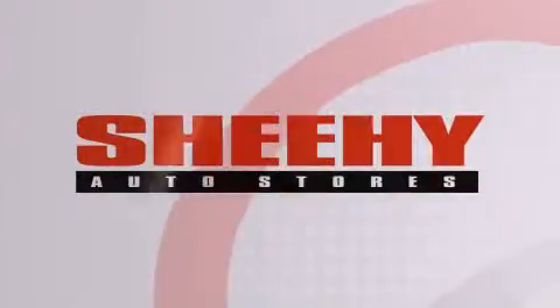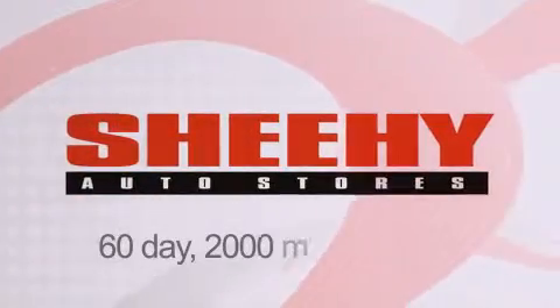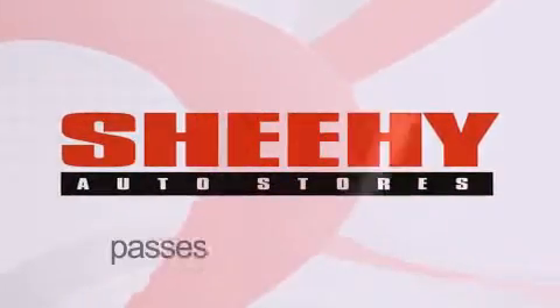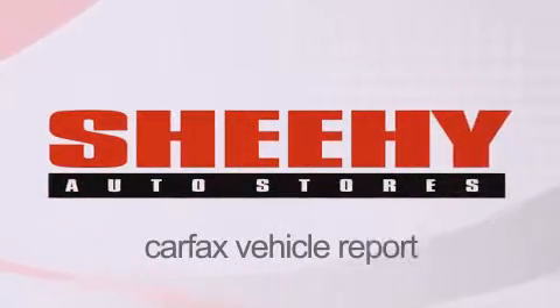Every Sheehy Select used vehicle comes with a 3-day money-back guarantee, a 60-day 2,000-mile warranty, passes a state inspection and our 175-point inspection system, and comes with a Carfax vehicle report.